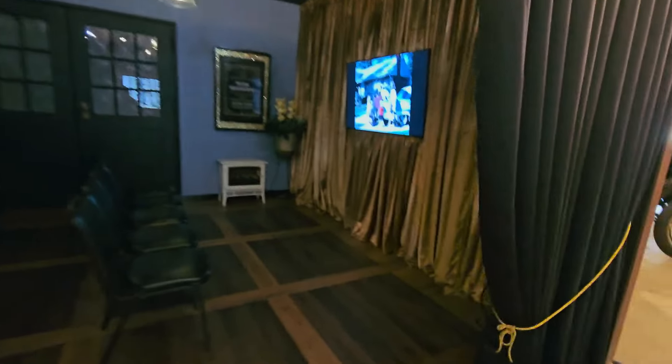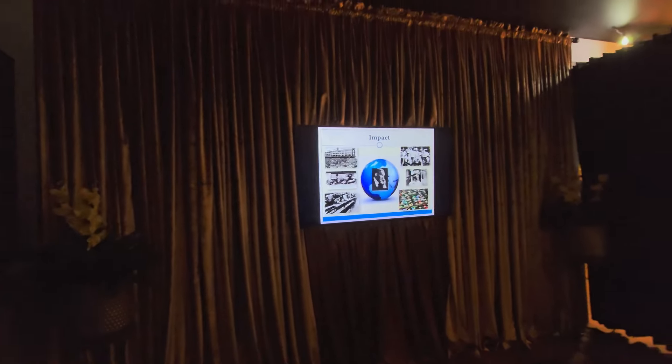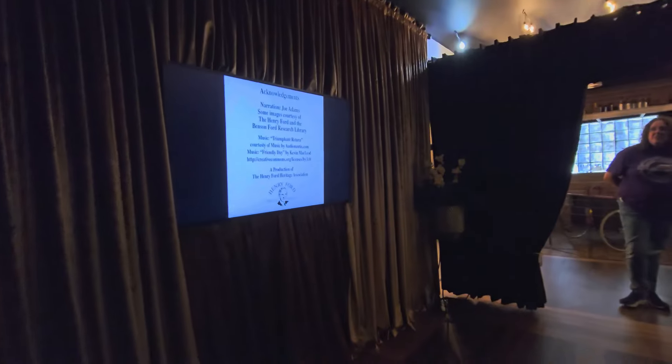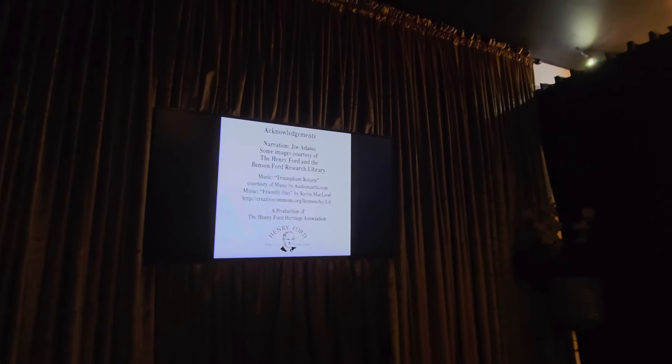Here is the theater room — they tried to make it as close to what a 1920s theater would look like, with velvet curtains. You can sit in here and watch about a five-minute movie. It gives you a little bit of history before you see the rest of the museum. It's pretty interesting and gives you a good basis for understanding the exhibits.